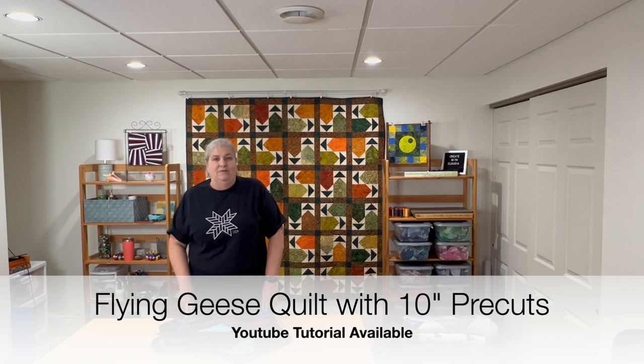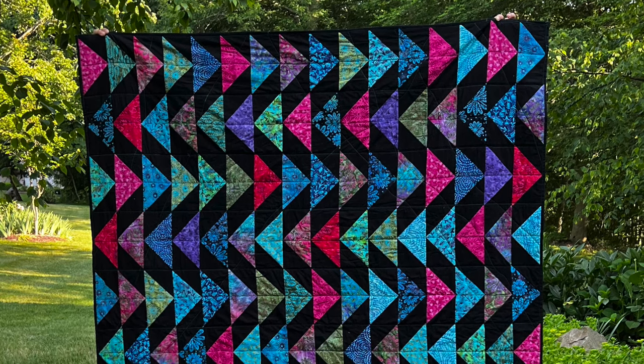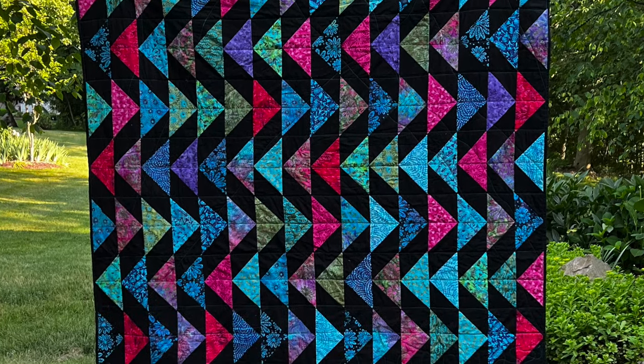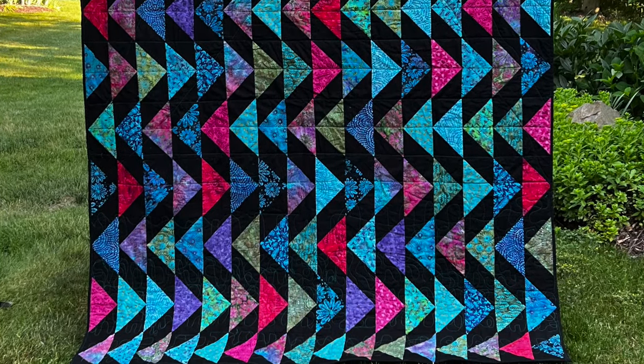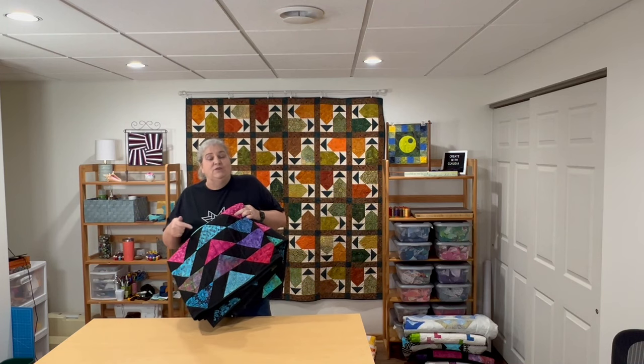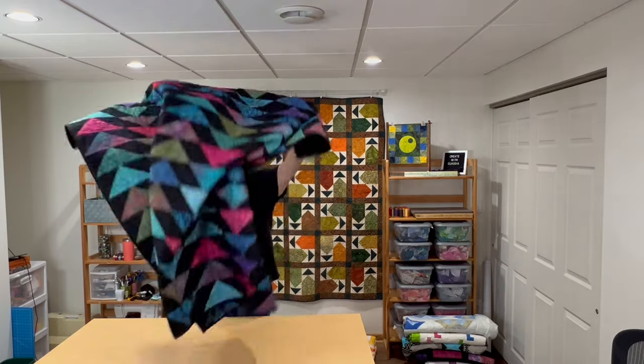The next challenge of 2023 was flying geese — again, do whatever you wanted. They had given me a gorgeous pack of ten-inch pre-cuts in jewel tones, and they were screaming to be on a black background. I have a YouTube series on quilting with pre-cuts with some freebie patterns, and this is actually one of those freebie patterns. I had so much fun with this one — I actually quilted it myself — such a rich color quilt, very easy to make.